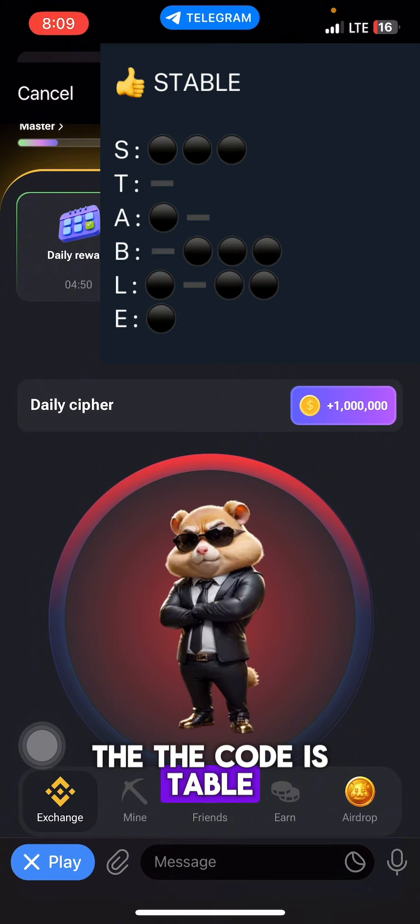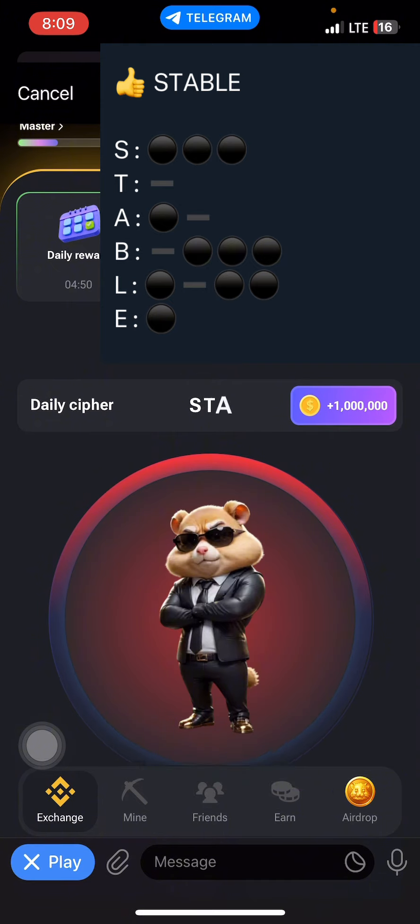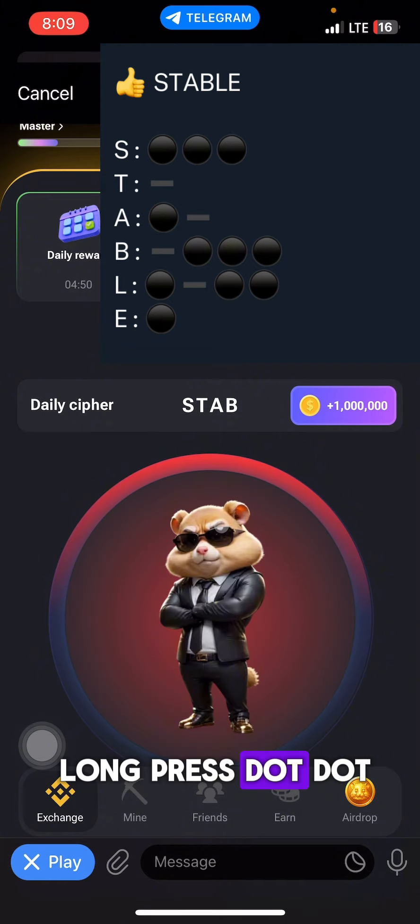The first code is stable. The first letter S is dot dot dot. Second is long press dash. Third is dot long press. The fourth is dash dot dot dot. The fourth is dot long press dot dot.